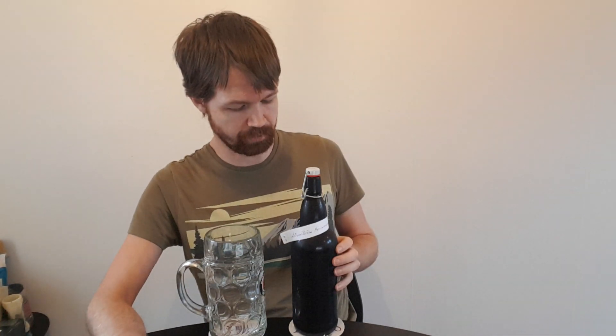Of course the brewery is serving only from tap, so that's why he did bring his one-litre growler, flush it to the brewery and got it filled up. I appreciate that very much.